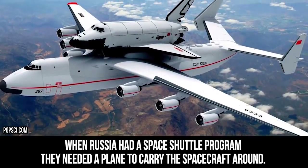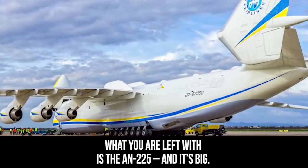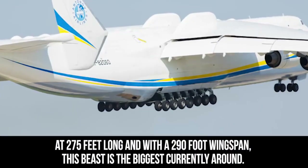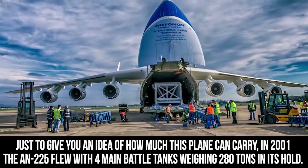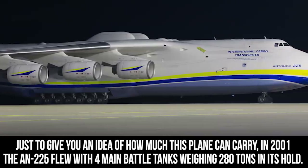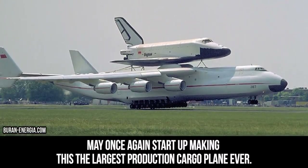Antonov An-225. When Russia had a space shuttle program, they needed a plane to carry the spacecraft around. The answer? Take an An-124, enlarge it, add a new tail, and slap on two more engines. What you're left with is the An-225, and it is big. At 275 feet long and with a 290-foot wingspan, this beast is the biggest currently around. In 2001, the An-225 flew with four main battle tanks weighing 280 tons in its hold. Although only one is currently in service, rumors and reports suggest that production of the An-225 may once again start up, making it the largest production cargo plane ever.